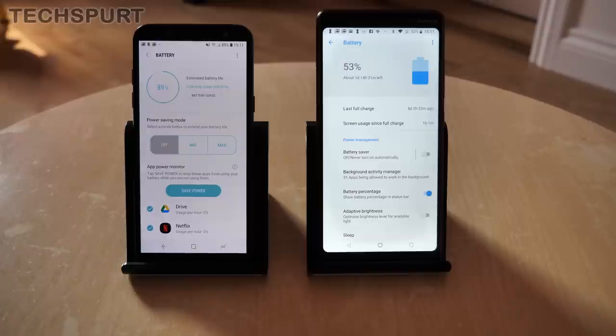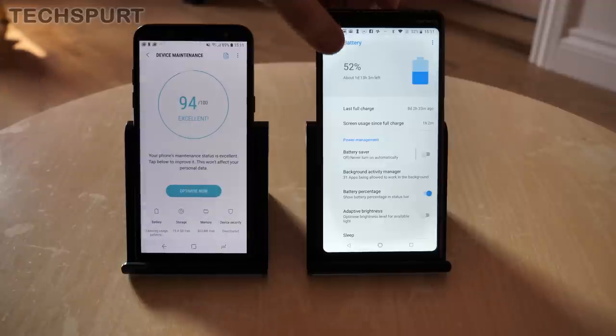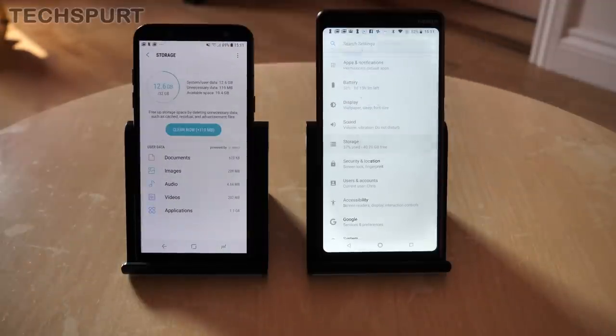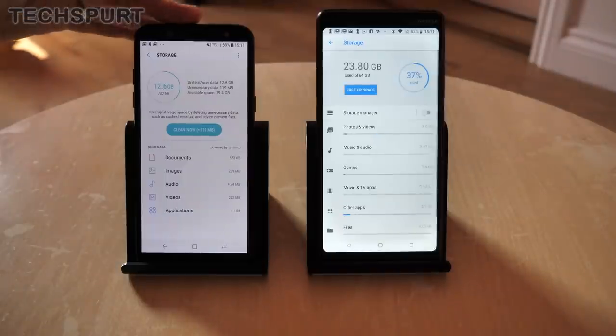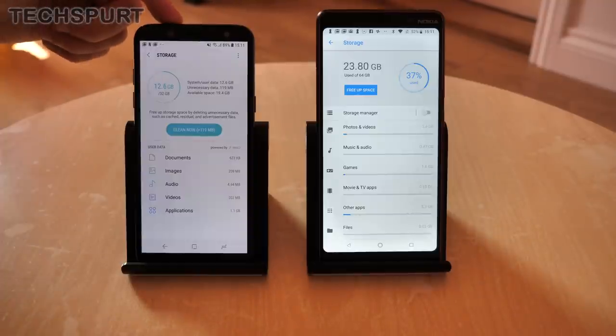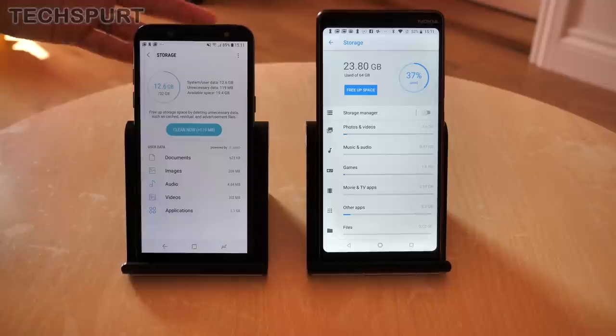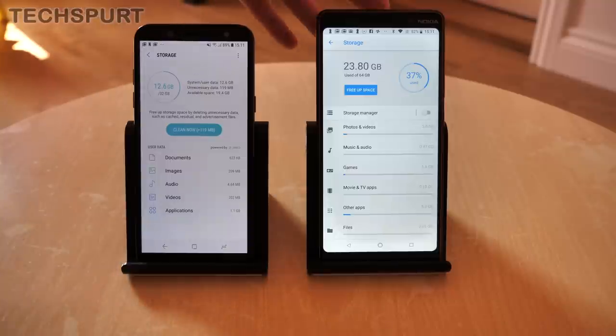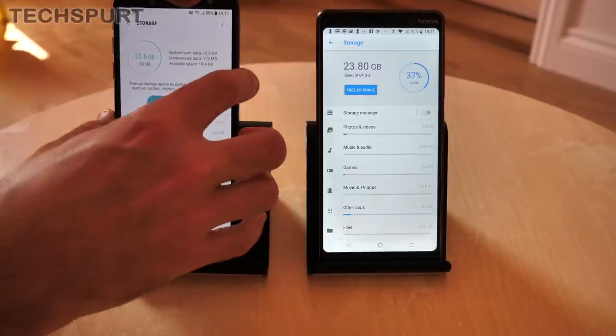As for storage, the Nokia is the winner again. You get 32 gigabytes on the Galaxy versus 64 gigs on the Nokia — though you've got plenty of space in either case for a decent selection of apps and media. You can expand storage in both cases using a microSD memory card of up to 256 gigabytes. Which brings us nicely on to the camera tech.